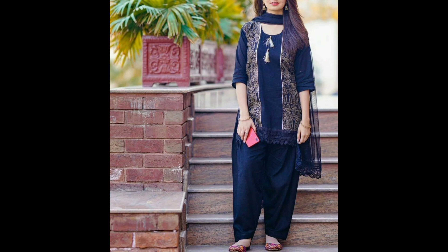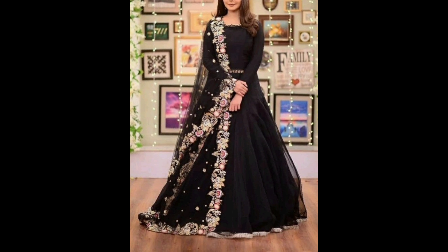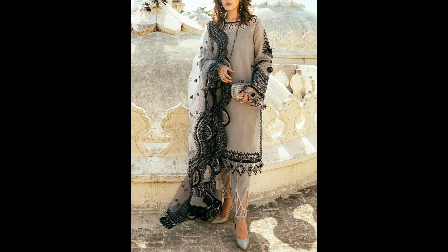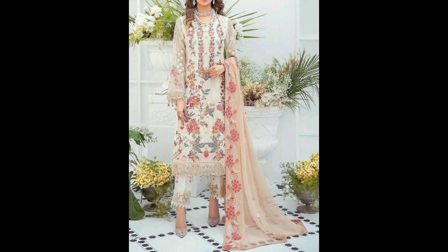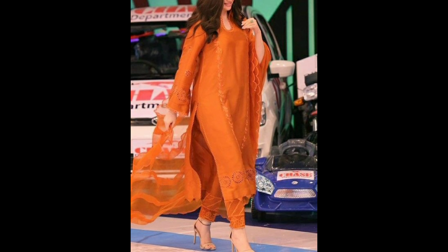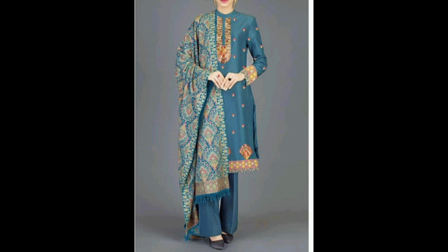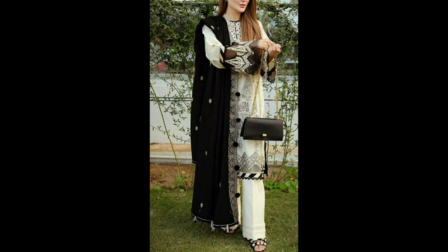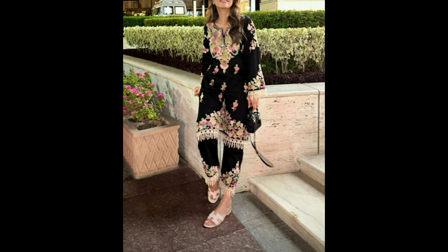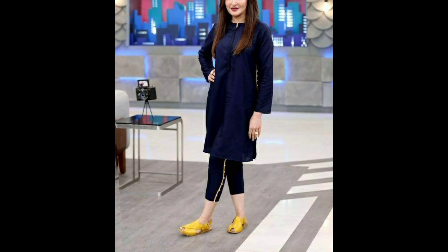We will delve into a realm where every outfit tells a story and where heritage intertwines seamlessly with modern trends. Whether you are a fashion enthusiast, a curious explorer of culture, or someone seeking inspiration from around the globe, you are in for a treat. Join me on this visual voyage as we celebrate the craftsmanship, the colors, and the unmatched allure of Pakistani women's cultural dresses. Let's go ahead and define Shalwar Kameez and Lehenga Choli, as you see in this picture collection.